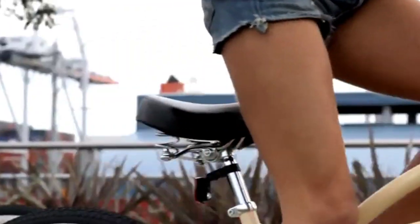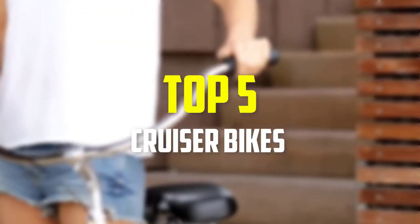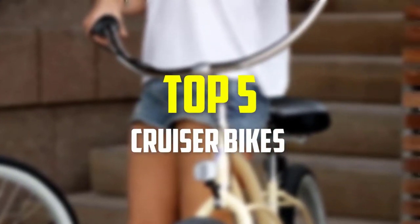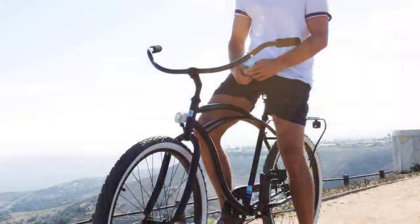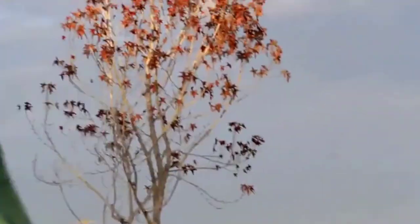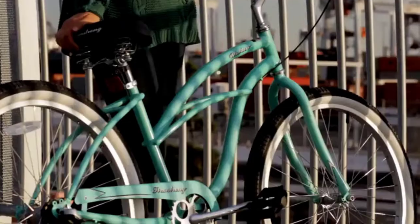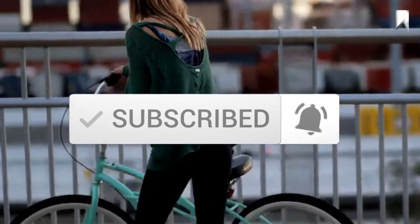Hey guys, in this video we're going to be checking out the top 5 best cruiser bikes available on the market for their true quality. I made this list based on my personal opinion and hours of research, and have listed them based on popularity, quality, price, durability, user opinions, and more. If you want to see more information and the updated price, you can check out the description below. Also make sure to subscribe for more reviews. Let's get started.